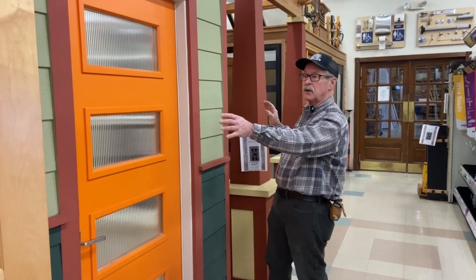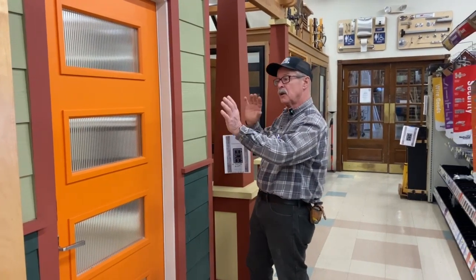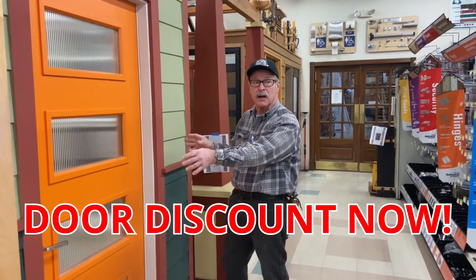Mike here from Bellingham Millworks. Some exciting news — we're getting ready to redo our door displays in the store, which enables us to sell the present displays at quite a discount.